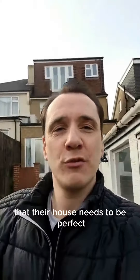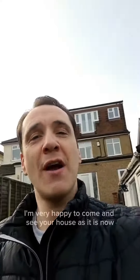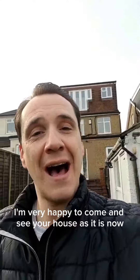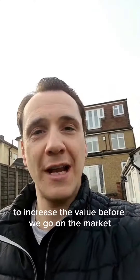A lot of people think that their house needs to be perfect before an estate agent comes in for a valuation, but it's actually not the case. I'm very happy to come and see your house as it is now and advise on anything that you might be able to do to increase the value before we go on the market.